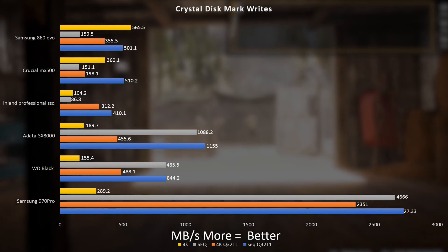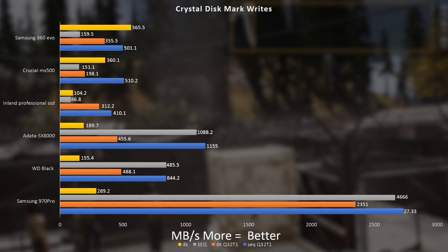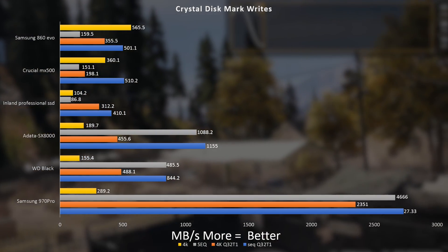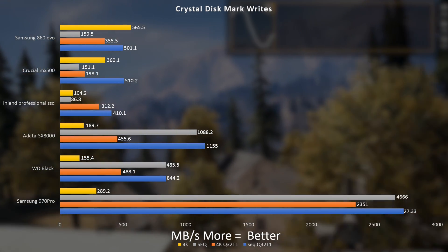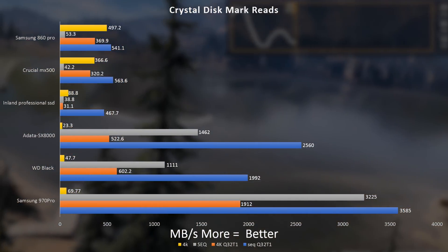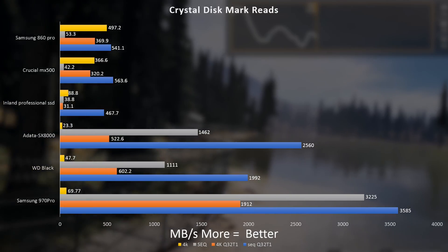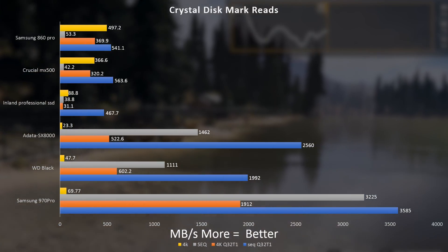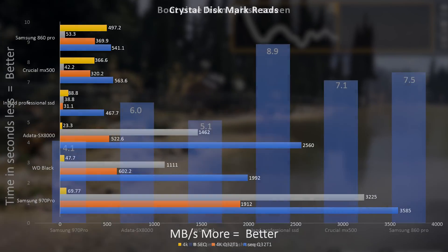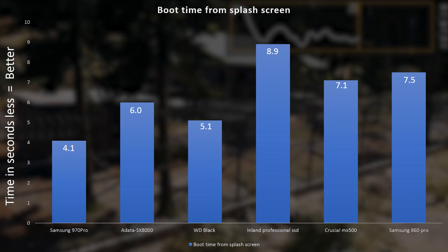With that said, let's look at the benchmarks. The initial synthetics are kind of what you'd expect — the budget option comes in a bit lower compared to the higher-end options. The SATA SSDs sit on one side of the graph and the NVMe drives on the other, with a notable difference between the two. Between NVMe drives, though, there isn't exactly a huge difference as you go up in price, and that's also reflected on the SATA side. Spending $5, $10, or $15 more on a SATA SSD doesn't produce as big a jump as going from the cheapest to the most expensive option overall.